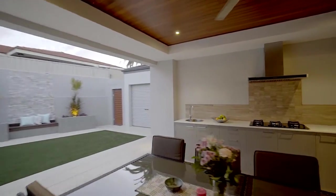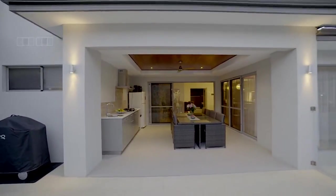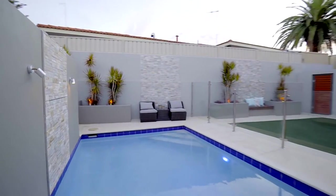Seamless integration with the outdoors reveals an extended alfresco living complete with casual kitchen, promoting a relaxed feel to any occasion and complemented by the below-ground splash pool.